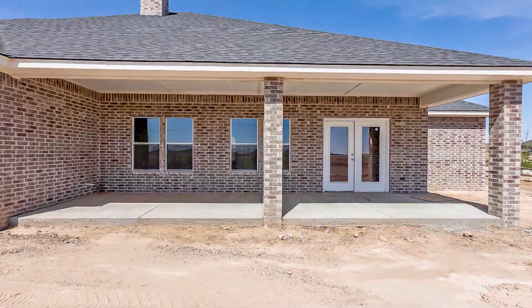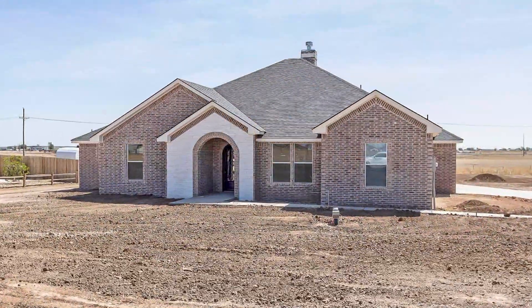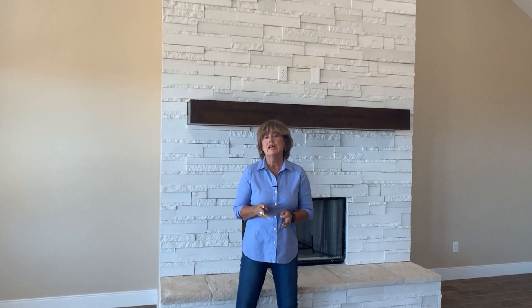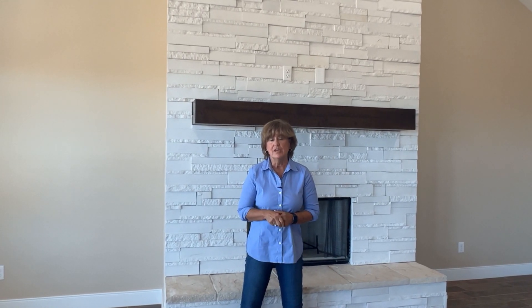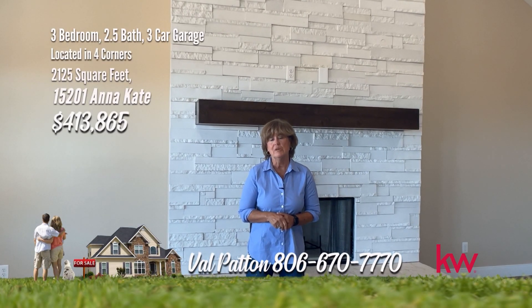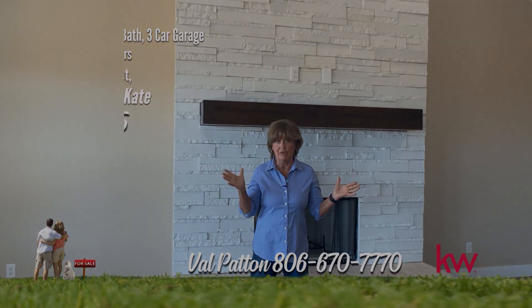Enjoy an open concept with a fabulous kitchen and breakfast area. The fabulous master has a cake ceiling with one-of-a-kind master bath, stand-alone tub, and large master closet. The large covered back patio is a great place to entertain. Final touches this week with sod in the front. Thanks again for taking a look at this fabulous new construction home by Meraz Construction. If you like this home or any other home, give me Val Patton a call at 806-670-7770. And remember, what is that one thing you want in a home? I've always got it right here.